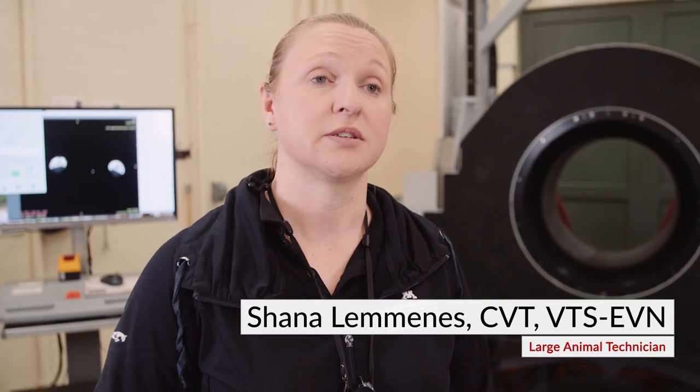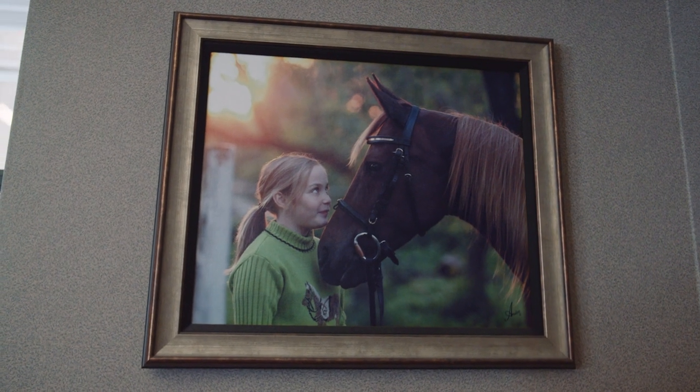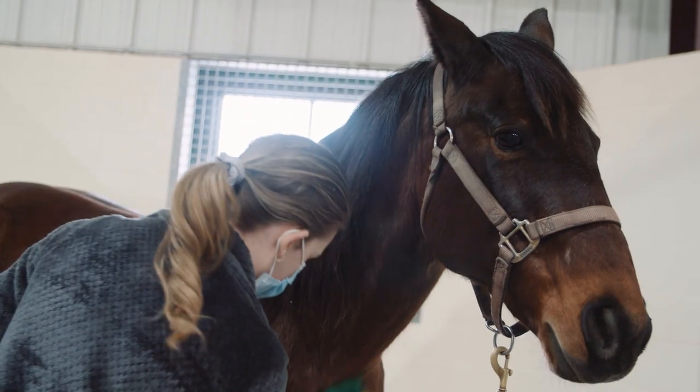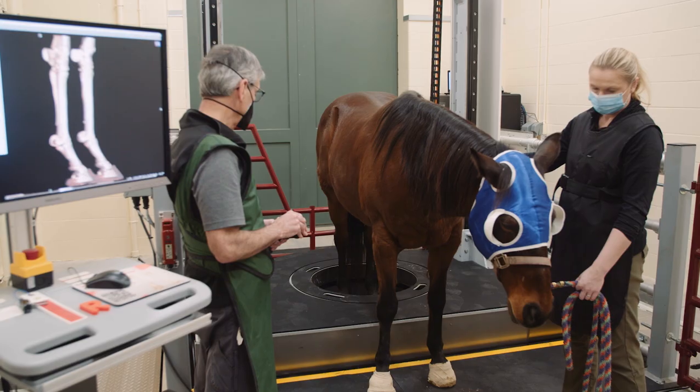Previously, the only option to scan a CT on an equine patient would have been under general anesthesia, and for a horse or any other animal really, that's a tremendous risk. We've had the equine CT since 2019.